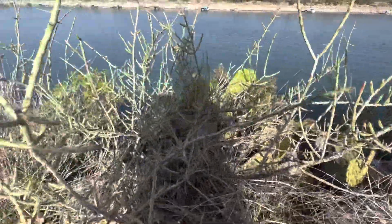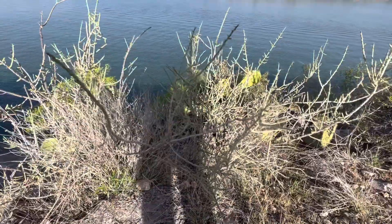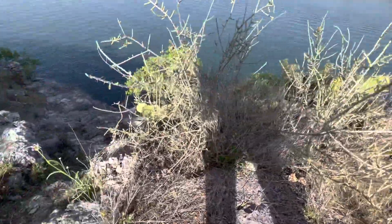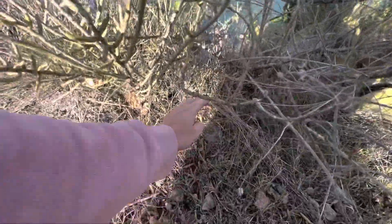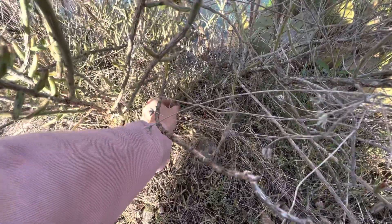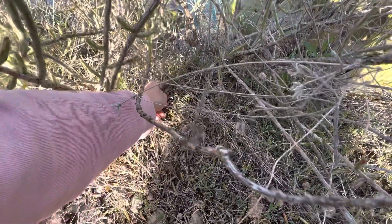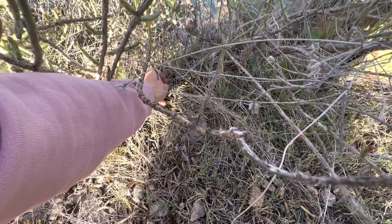There was a cactus down the road that had tons of those fruits on it. I had my eyes on this little piece right here — if I don't get poked I'm gonna try to grab it. I got it!